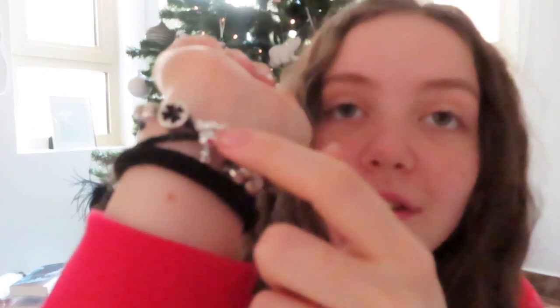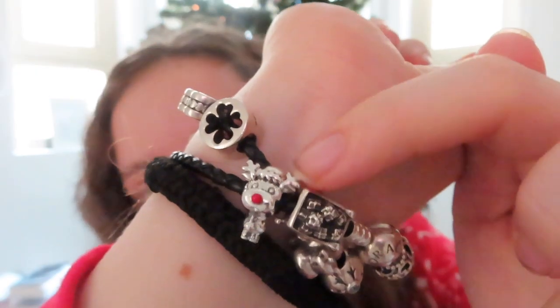Every year at Christmas lunch everybody gets a present on the table — this year I got two! First, I got a little bauble full of different sweets from Candylicious, and they taste really really good. The second thing — slightly harder to see — is a little reindeer charm for my bracelet, and it's so cute.